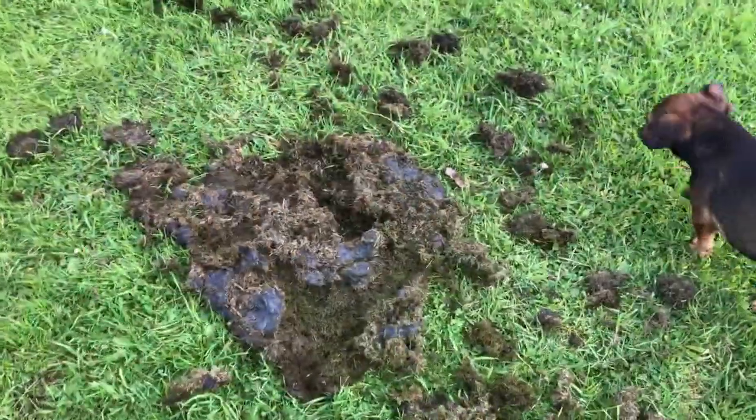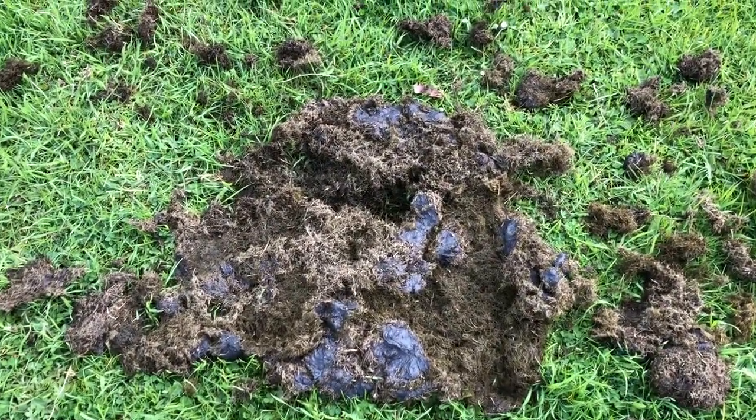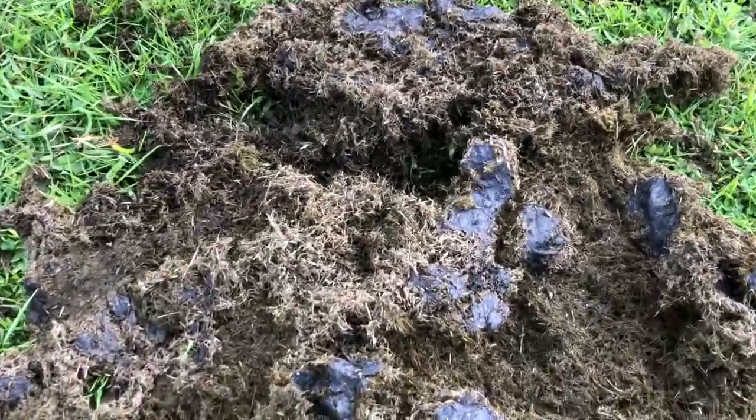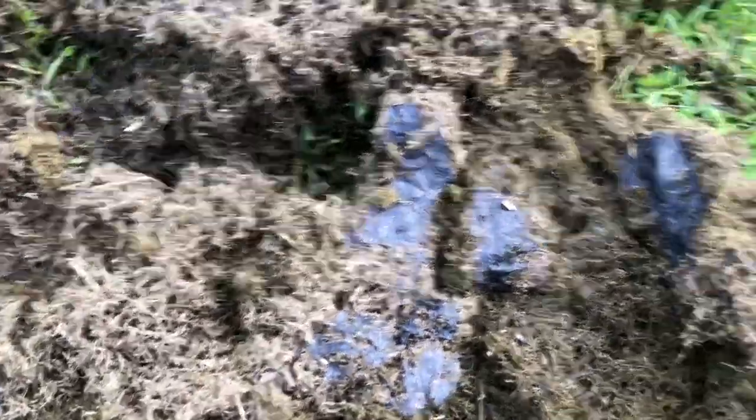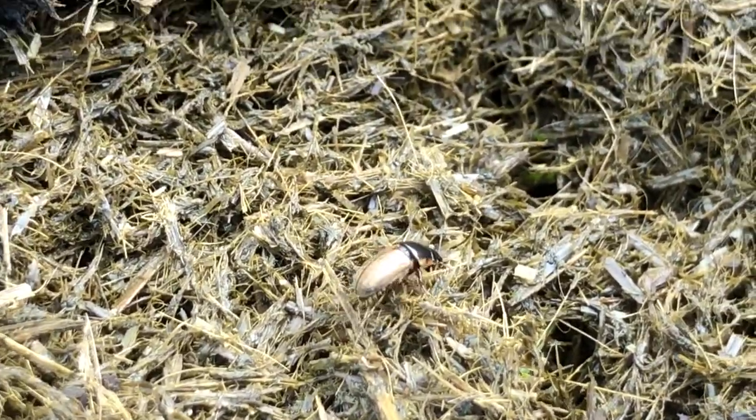This is an example of birds getting in to eat the dung beetles. Here you can see the dung beetles — that is a dung beetle walking across there.